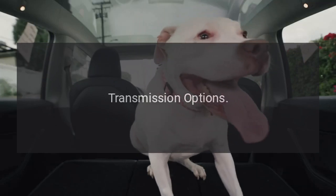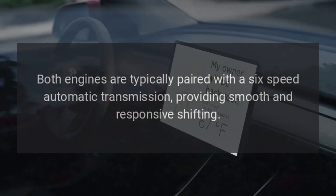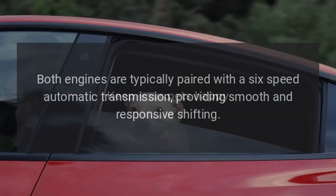Both engines are typically paired with a six-speed automatic transmission, providing smooth and responsive shifting.